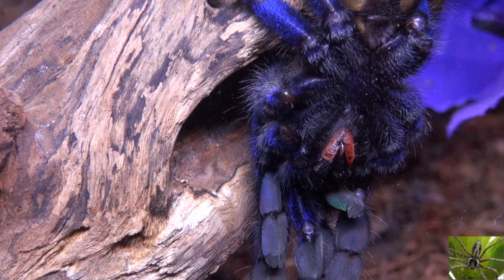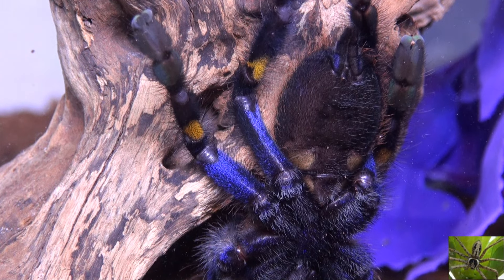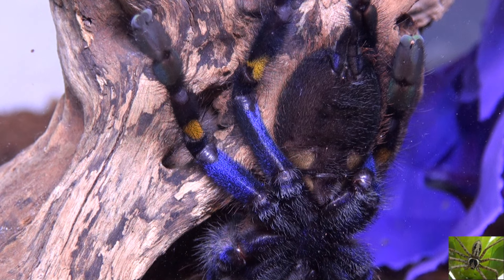Each one of those names should lead you to believe that he will be a bright and colorful tarantula when he reaches maturity. This is another tarantula that is not for a beginner.